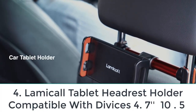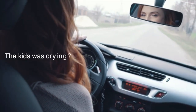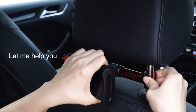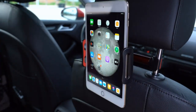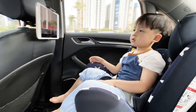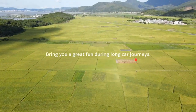Number four: Lamical tablet headrest holder, compatible with devices 4.7 to 10.5 inches. Lamical offers one of the most lightweight and compatible iPad mounts you can buy in 2022. The product is simple looking and extremely easy to install and remove. It is only suitable for cars with double-prong headrests and can hold devices from 4.7 inches to 11 inches. The mount is 360-degree rotatable, making it easy to find the best viewing angle. It also features soft rubber pads that protect your device from friction and vibration.